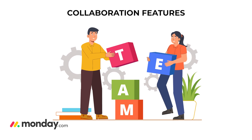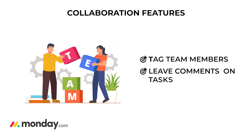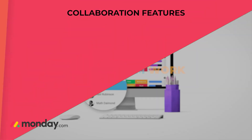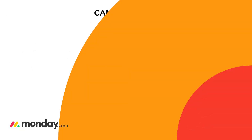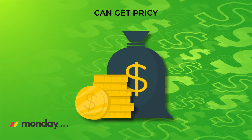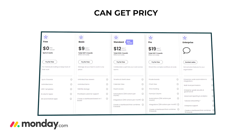No more guessing how long tasks take — you'll have the data right there. Pro number five: collaboration features — Monday.com is fantastic for team collaboration. You can tag team members, leave comments on tasks, and easily share files. It's designed to keep everyone on the same page and foster teamwork — like a virtual office where everyone knows what's going on. Con number one: it can get pricey.